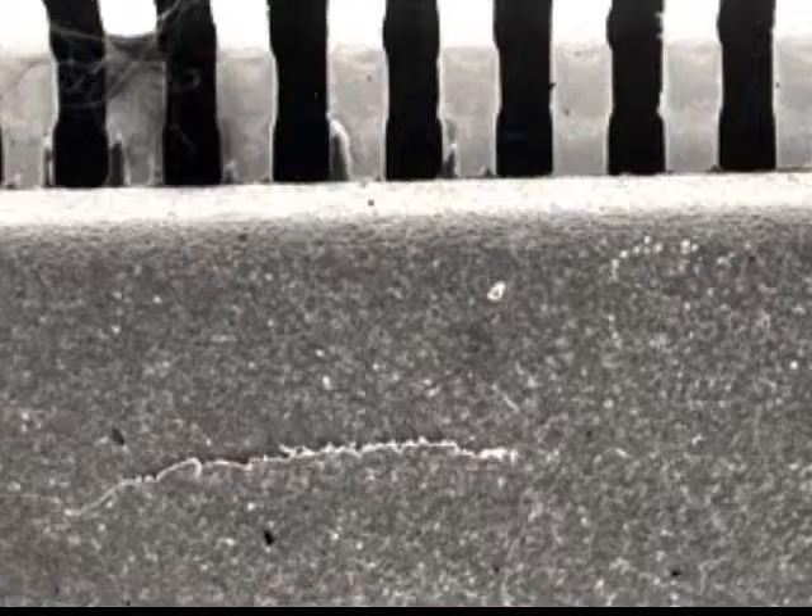The Popcorning term came from packages that when they were reworked you could actually hear the plastic popping as the moisture inside the package expanded into water vapour and escaped. On QFPs, cracking can occur on the bottom side of the package or on top.